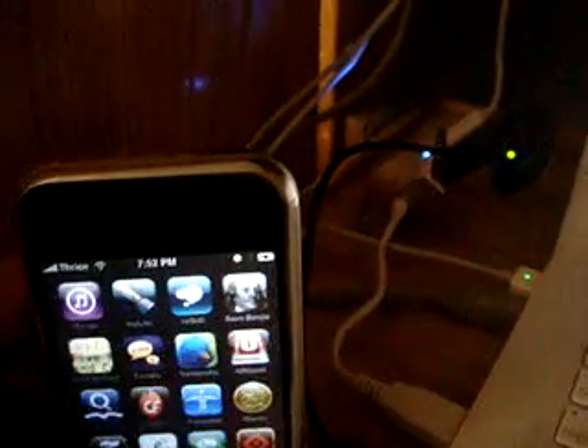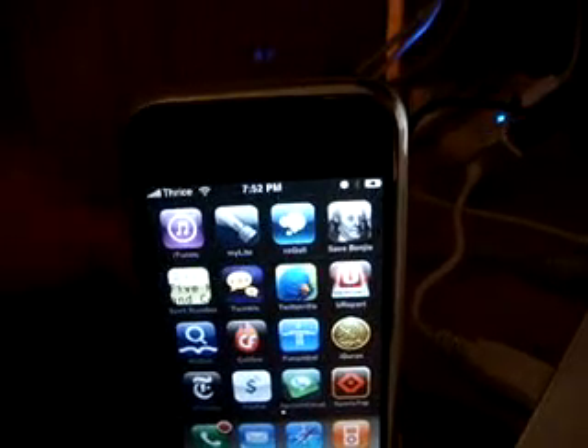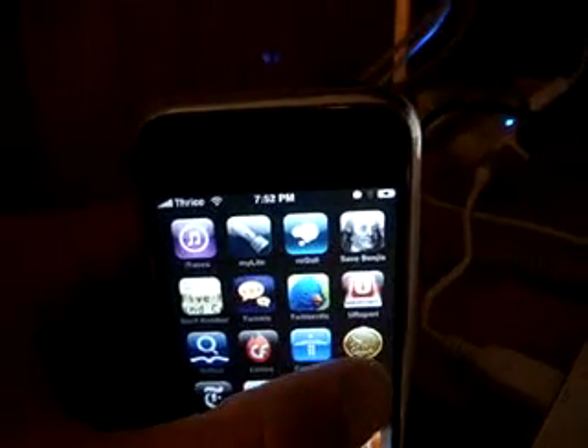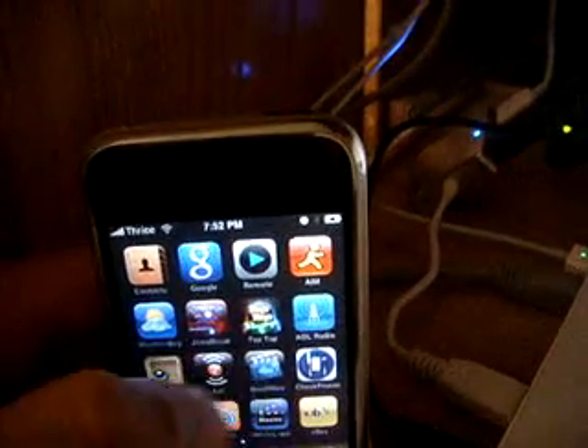Here's some of the applications I have. I haven't messed with a lot of them yet: PayPal, Cellfire, Sports Tab, New York Times, We Dictionary, Twinkle and Twitterific, a Quran — I'm currently studying Arabic — and Tap Tap Revolution.